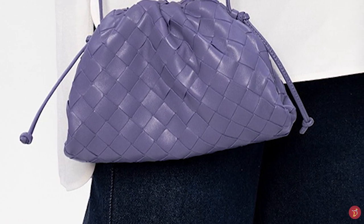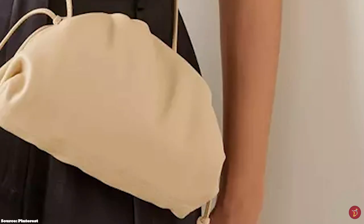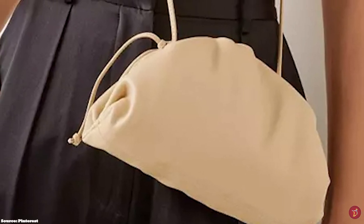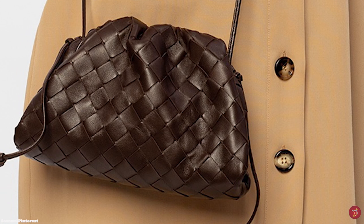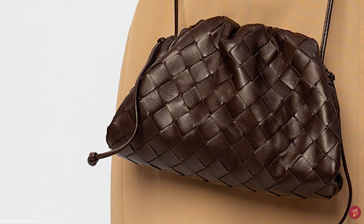Bottega Veneta has options available in various materials and textures, and the Pouch is featured in a wide range of colours from primary bold colours to neutrals and neons, in both the smooth and intrecciato weave leather options. The Bottega Veneta Pouch embodies the house codes with its simplicity in design and essence of innovation, offering a luxuriously timeless and minimalistic appeal that features no logos. It will accentuate any ensemble, giving you a glamorous look whilst tucked under your arm.